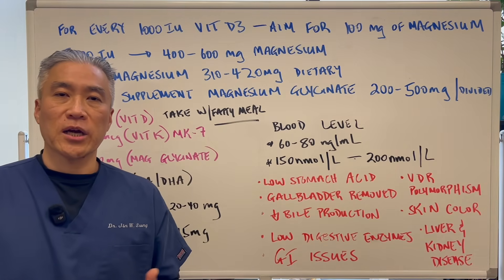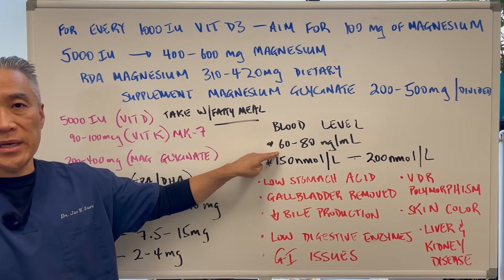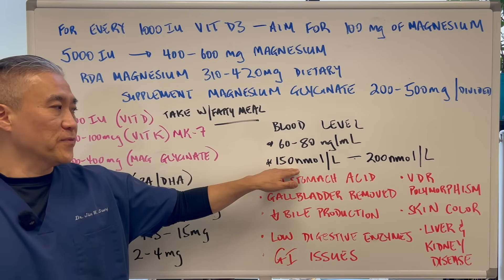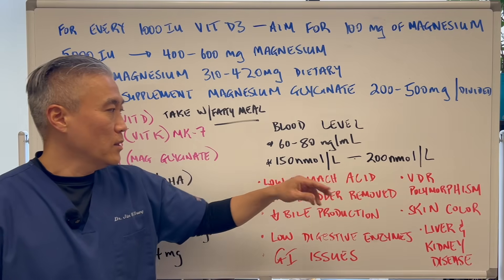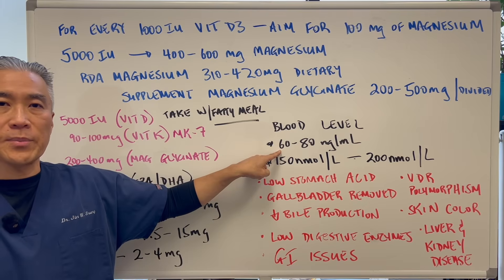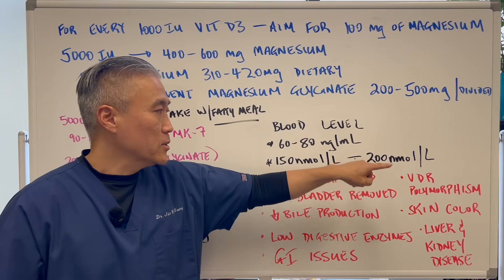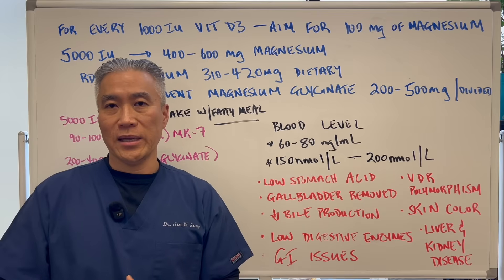I always stress the importance of checking your blood levels for vitamin D. Ideally, you want to be at 60 to 80 nanograms per milliliter. In European numbers, that's 150 to 200 nanomoles per liter — equivalent values obtained by multiplying the ng/mL figure by 2.5. Those are the blood levels you want to aim for.